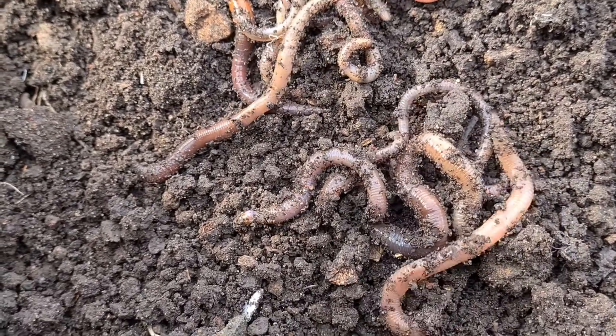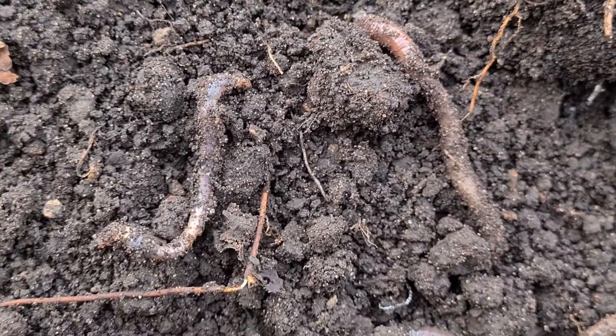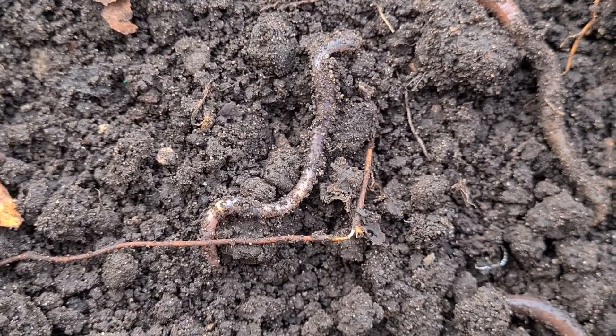Earthworms burrow through the soil creating channels that add oxygen to the soil and allow carbon dioxide to escape. The channels also allow rain to drain away.